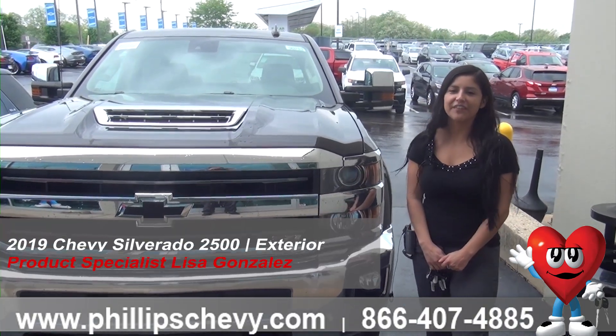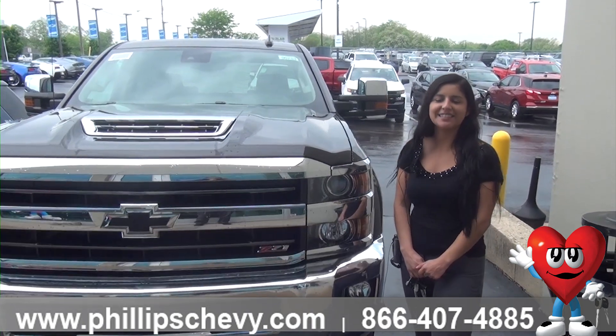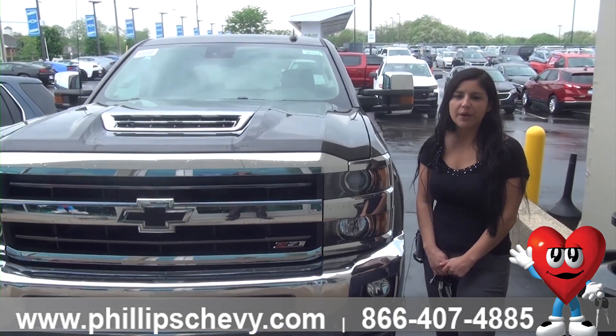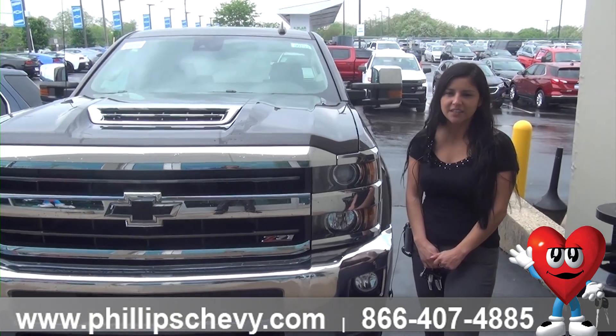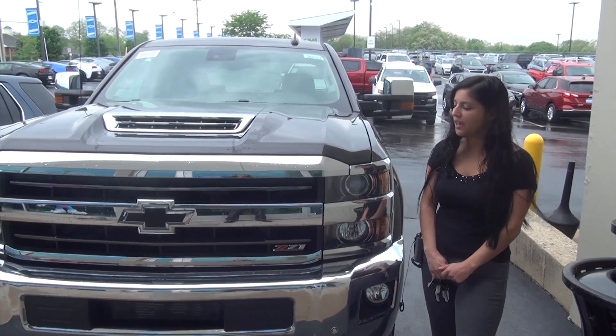This is Lisa Gonzalez here with Philips Chevrolet in Frankfort. I'm going to be going over the exterior options on a 2019 Chevrolet Silverado 2500. Now this is the 6.6 turbo diesel — it's the Duramax and it does have the Allison transmission. So it's the big truck here.